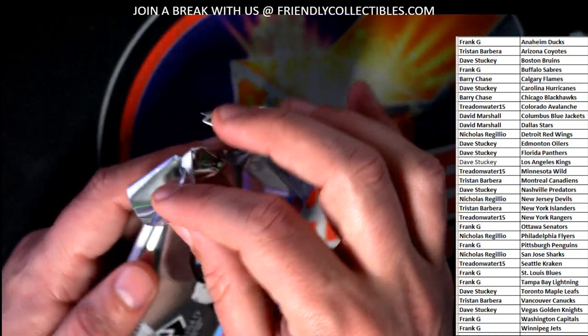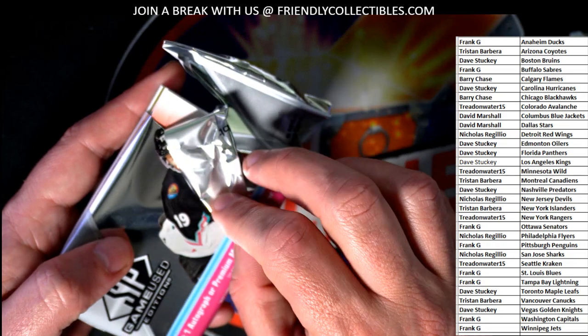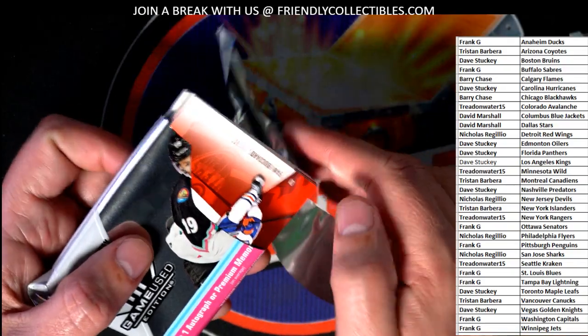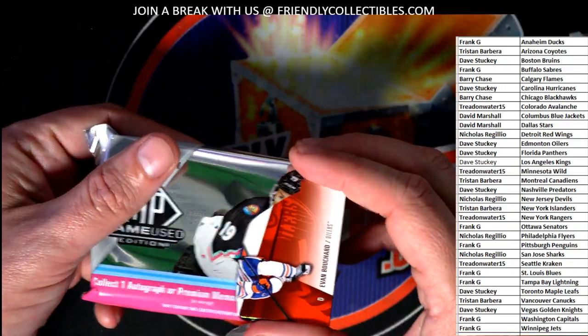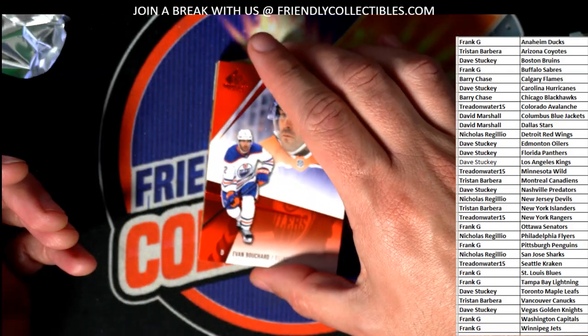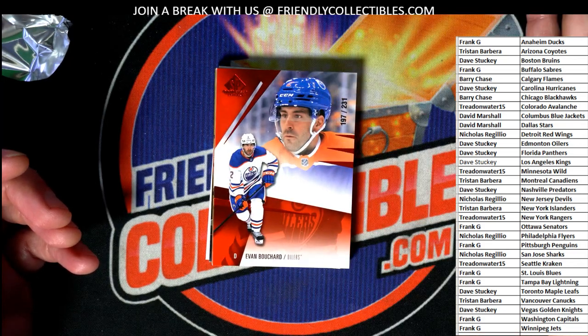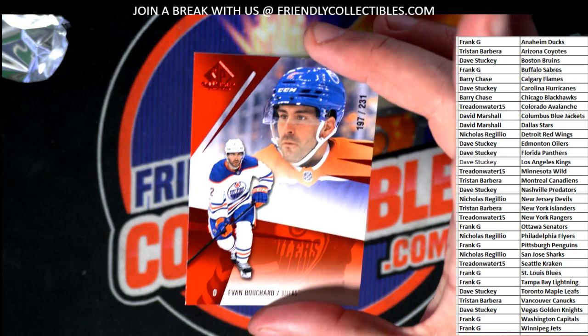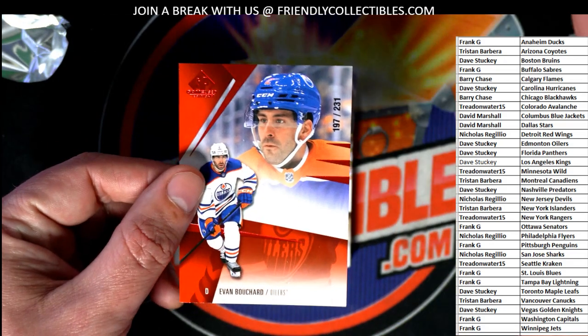Good luck everybody in the box break. The first thing we see coming out in SP is — Edmonton Oilers! Nice, look at that parallel. Dave, congratulations man, nice going there. It's got the red parallel foil going on with it and everything else, man. Nice one.